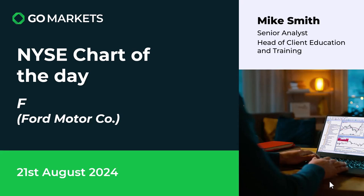Welcome to your chart of the day for today, the 21st of August. Today we are delivering an NYSE chart of the day, looking at the American market. You can trade US CFDs with Go Markets, and today we're looking at Ford Motor Company, ticker code F. Let's look at the chart right now and see what price action is doing that has caught our eye.